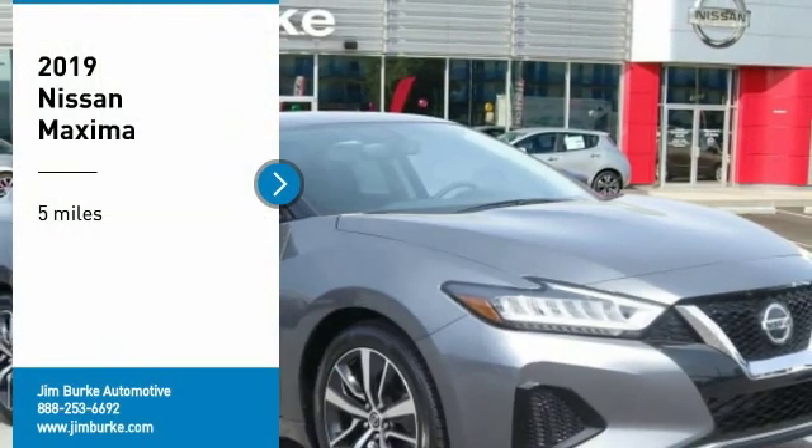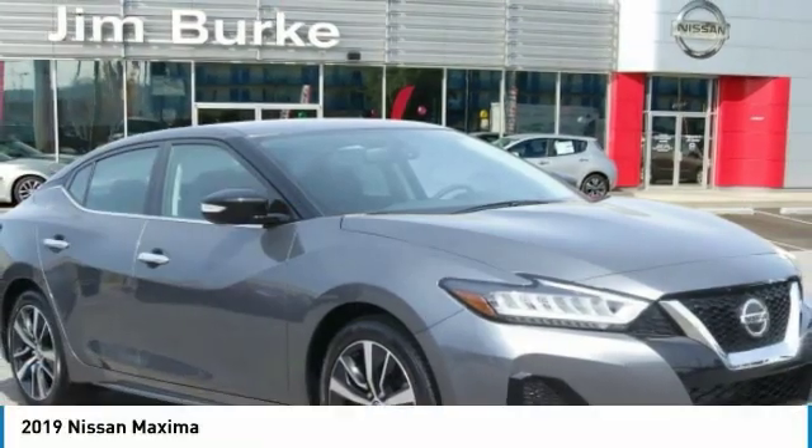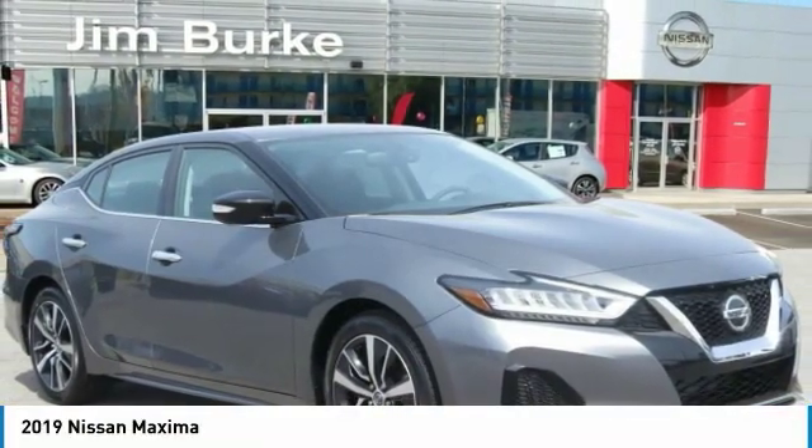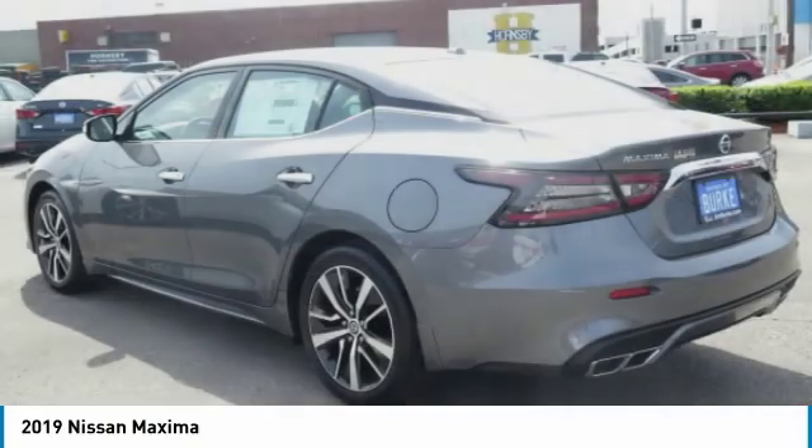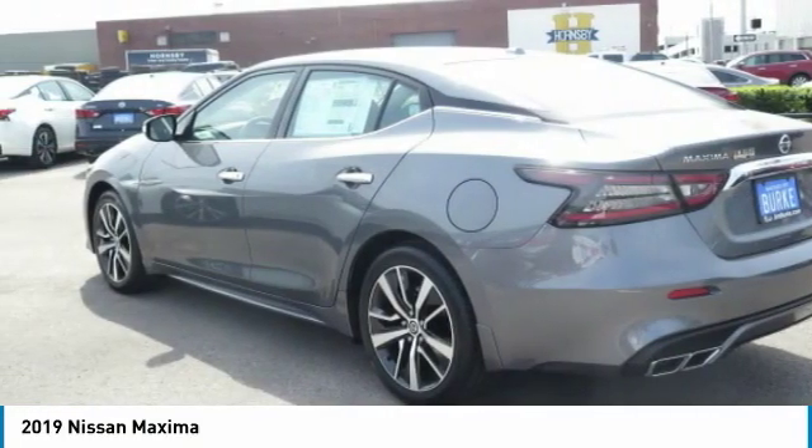Looking for the right vehicle? Check out the 2019 Maxima. Maxima offers elegance with an edge. The spacious interior provides refined comfort for up to five passengers.